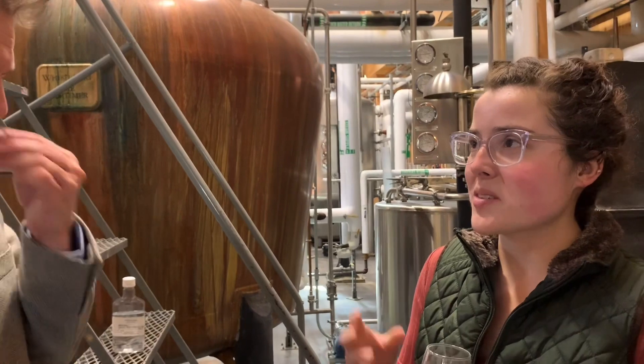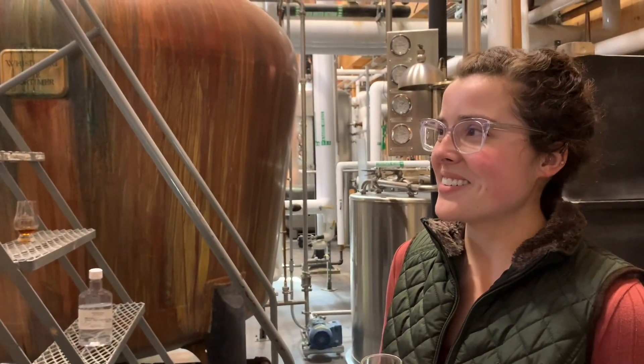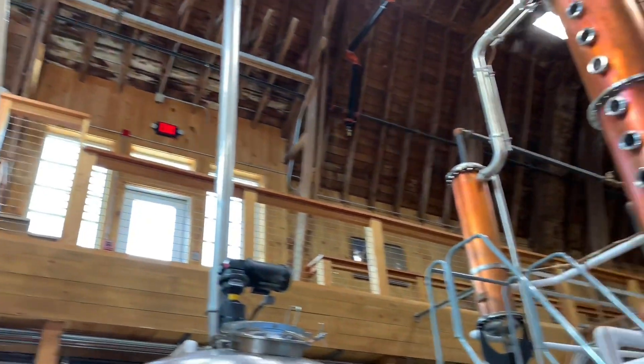...stuck it in the distillery and just kind of waited for it to start fermenting. Then we slowly stepped that up, grew it up, and made little agar plates out of it. So a little malt extract — kind of sugar sitting out — and then we let the air come in. We just leave it out and let the wild yeast come in.